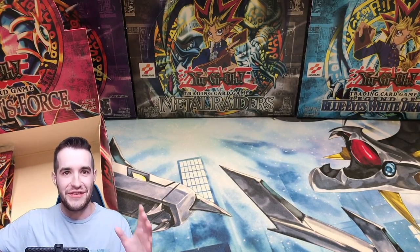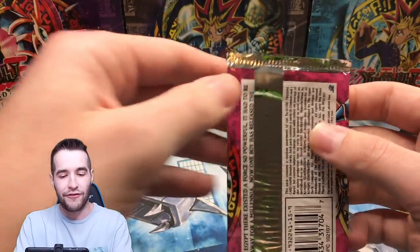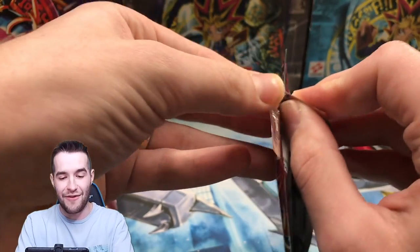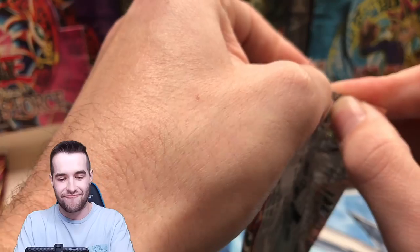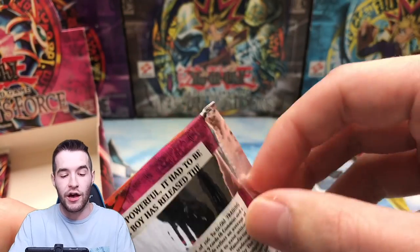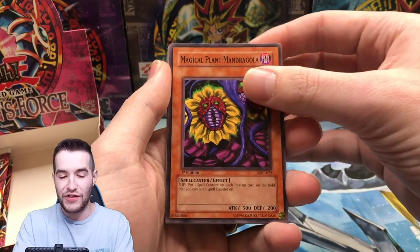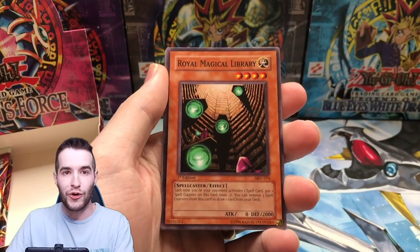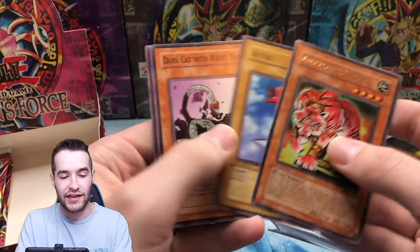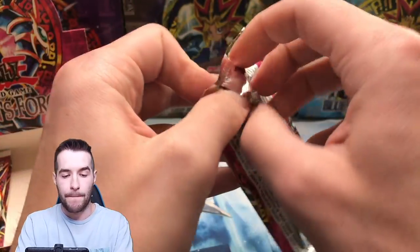This is the moment where you have to believe. We're down to about six packs left — we need that DMG to save us. Usually they come in about one every two boxes based on other openings of old school sets, so it's 50-50. Hidden Book of Spell, Royal Magical Library, Rare Gold Armor, Amazonas Tiger Aitsu — nice Aitsu — Dark Cat with Tail, Giant Orc.